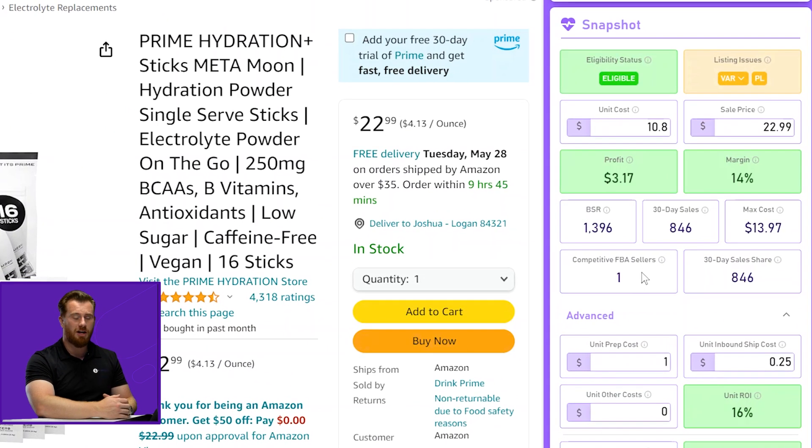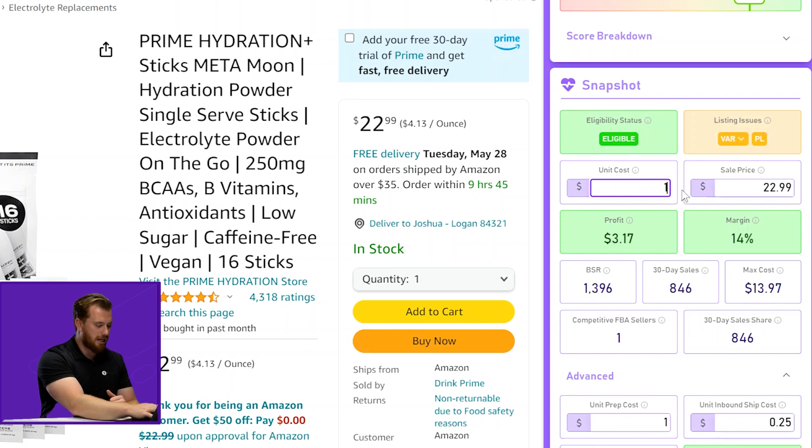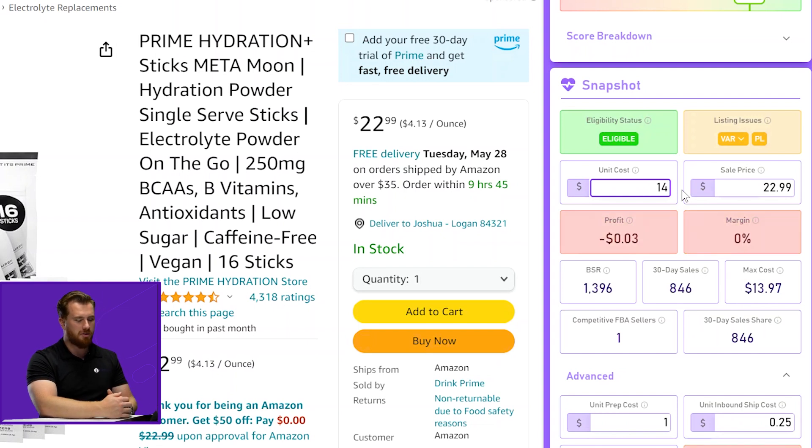Let's move to unit cost and sale price. These are the first two inputs you're going to see on the Chrome extension. We've chosen to make this very simple. We actually default unit cost to about 50% of the buy box price. For this product I've adjusted it a bit lower — our current max cost is about $13.97. When I type $14 in for unit cost, we get 0% margin; we're actually losing $0.03 per unit sold at a sale price of $22.99. This makes it really easy to plug in a single number and see whether or not you're going to be profitable based on the price you think you're going to get for that unit.